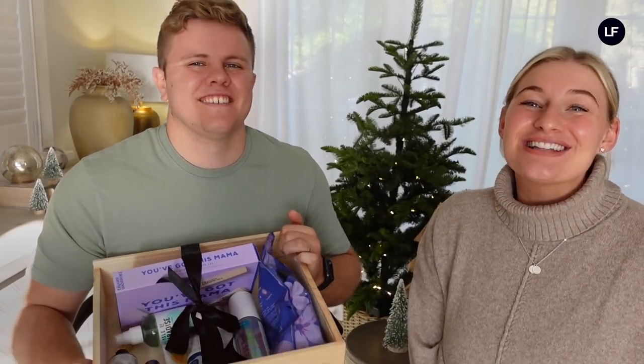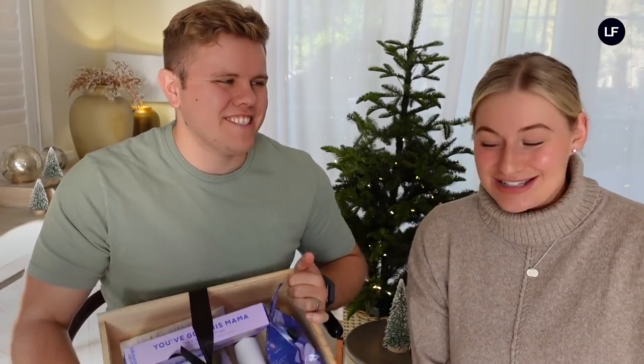Hello guys and welcome back to the Look Fantastic Channel. I am Karis and this is my husband James. We have our own YouTube channel called James and Karis. Everyone has come over from our YouTube channel and Karis' Instagram, and hello to anyone new.